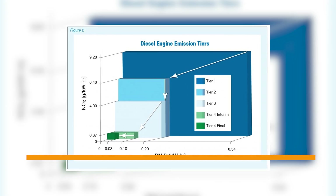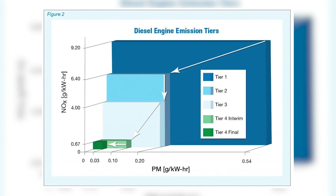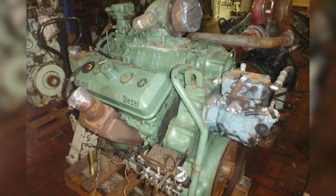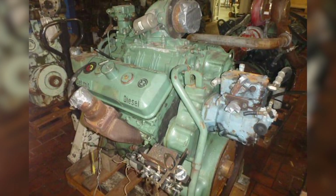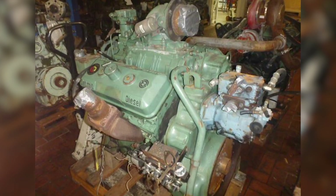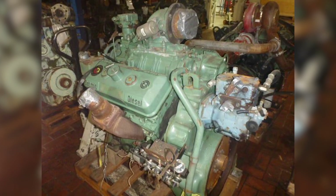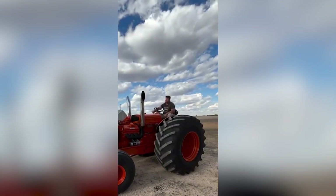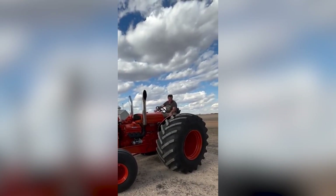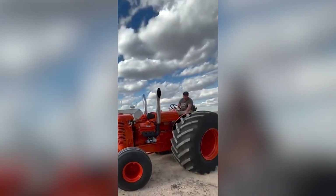The EPA's Tier 1 marine and stationary diesel standards, implemented in 1994, marked the beginning of the end for the 6V71 in regulated applications. These standards required dramatic reductions in particulate matter and NOx emissions that two-stroke engines simply couldn't achieve without prohibitively expensive after-treatment systems. But if these engines were so problematic, why didn't Detroit Diesel just redesign them to meet emission standards? Couldn't they have developed a cleaner two-stroke design?